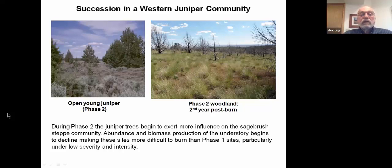Phase 2 is illustrated here. This is the early part of phase 2 where the juniper are starting to become larger and more dominant on the site. We have a stage where the sagebrush steppe and the juniper woodland are kind of co-dominant in terms of biomass production. Generally we still have enough fine fuels that we can use prescribed burning on these sites fairly easily. But this is the stage where things really start to happen in terms of composition as the woodland continues to grow and develop.